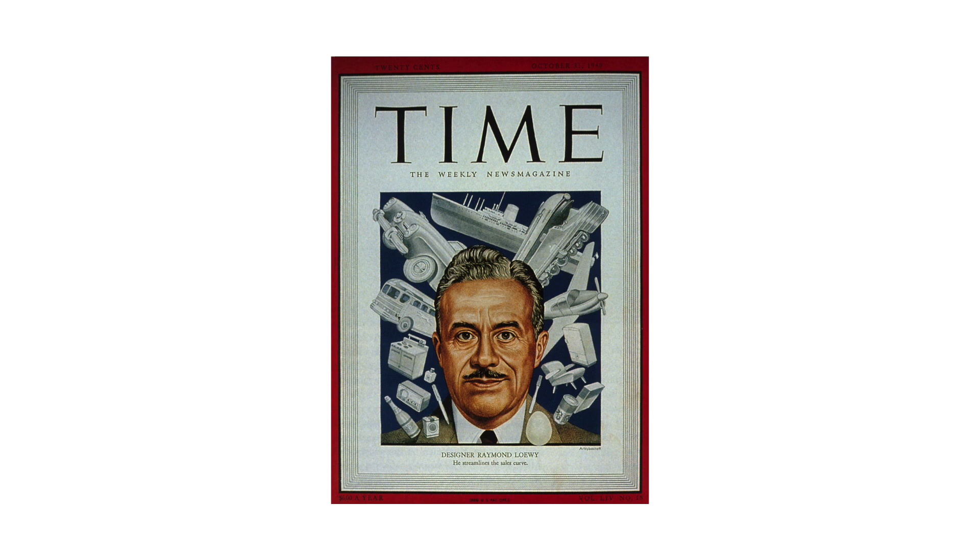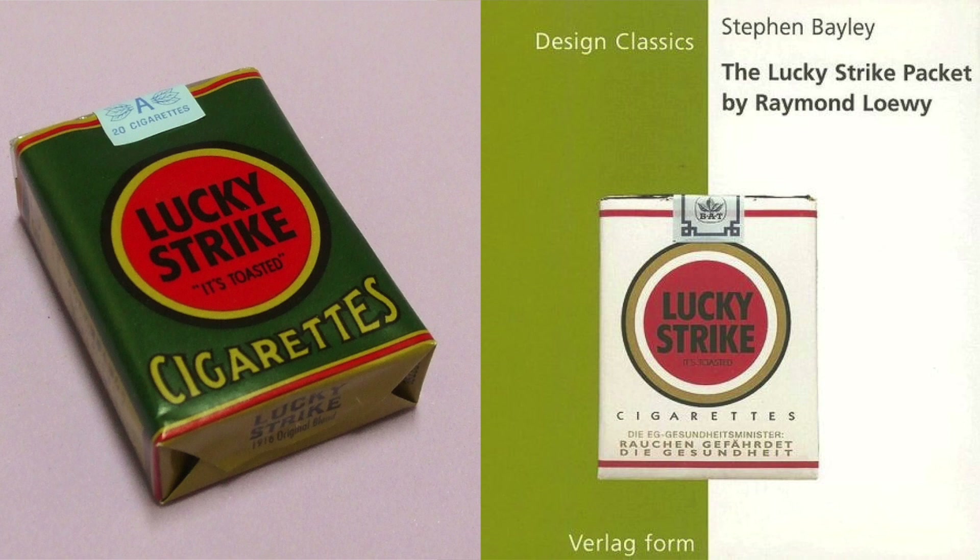Among his most important projects, what best sums up Loewy's general idea is the restyling of the Lucky Strike cigarette pack in 1942. His work has all the characteristics of his innovation, starting from the simplification of the product to reduce costs. Loewy acted by removing the previous green background, which referred to military camouflage and was very expensive to print, replacing it with a white background, more pleasing to the eye, along with the red target, thus constituting the iconic logo.